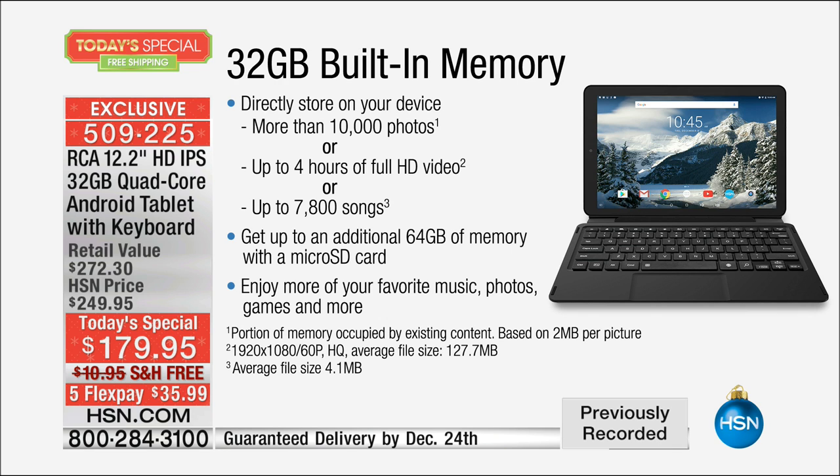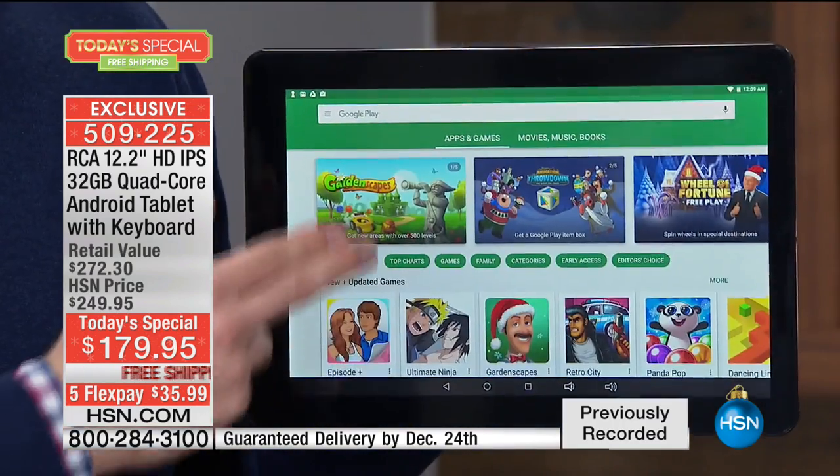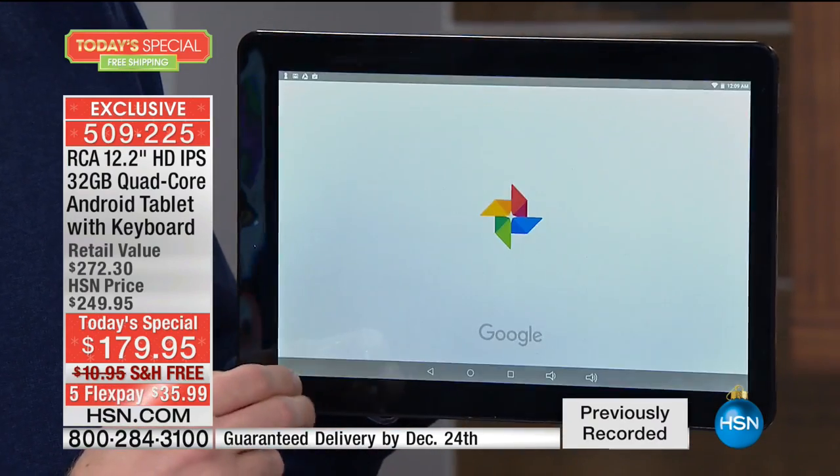That's over 7,800 songs you can fit on there. And you can add an additional 64 gigabytes of memory. But we are already loading you up with that premium 32 gigabytes — the most we've ever offered from RCA. When you want to download apps, no problem. If you want to upload photos, no problem — I can store up to 10,000 photos.